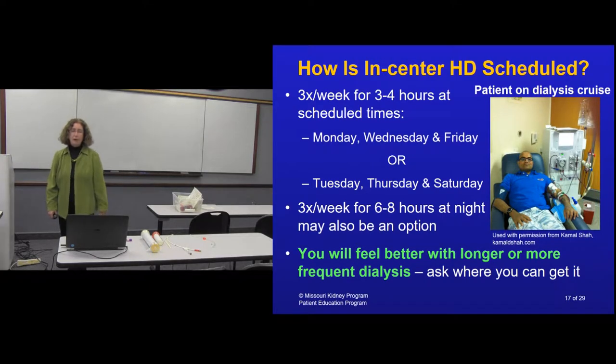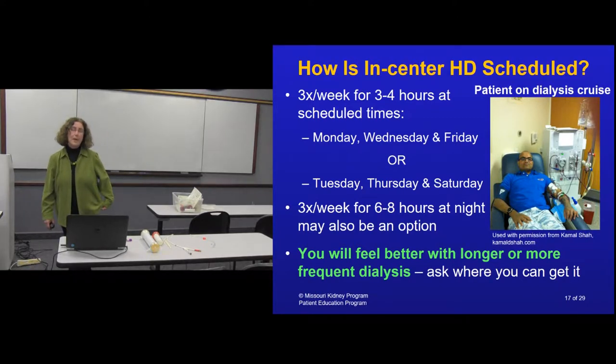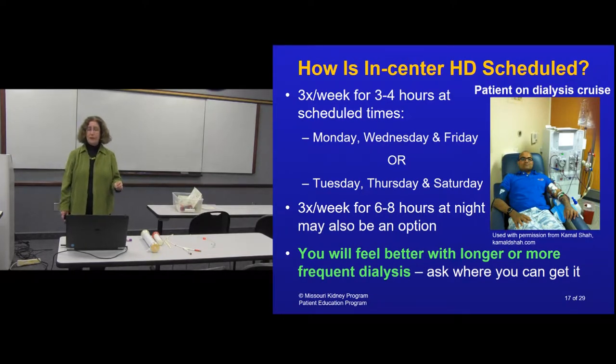Most dialysis is done at dialysis units - there seems to be one on every corner now, like CVS and Walgreens across from each other. The typical schedule is three times a week: Monday/Wednesday/Friday or Tuesday/Thursday/Saturday. Dialysis units also offer nocturnal dialysis, usually three nights a week on varying days. Each unit has a different schedule - some start at 4 AM, some at 7 AM, some run three or four shifts per day including evenings. Find out which unit fits your needs.